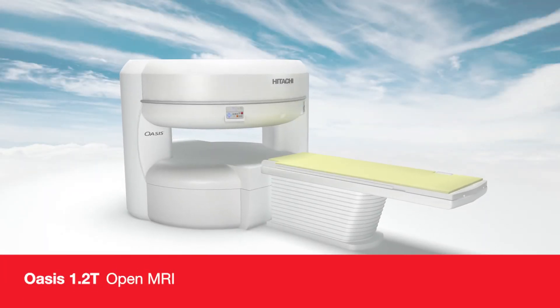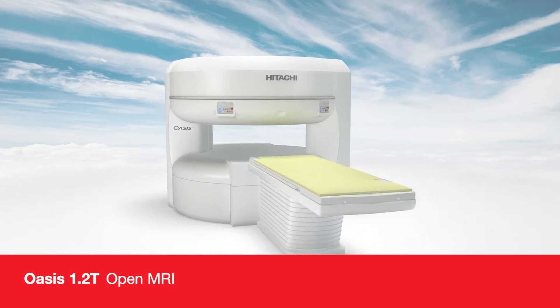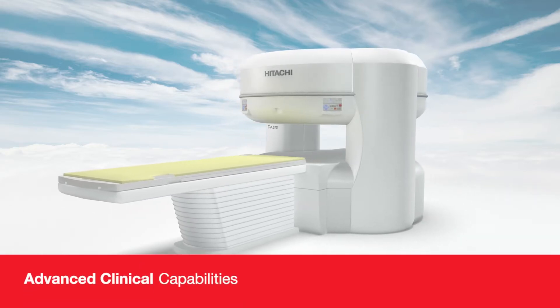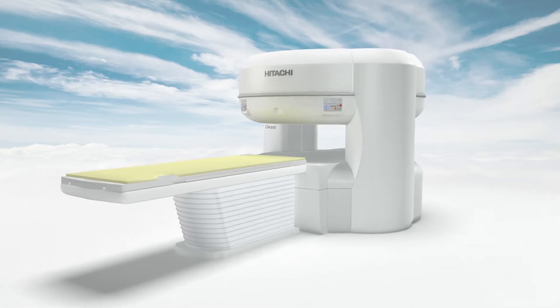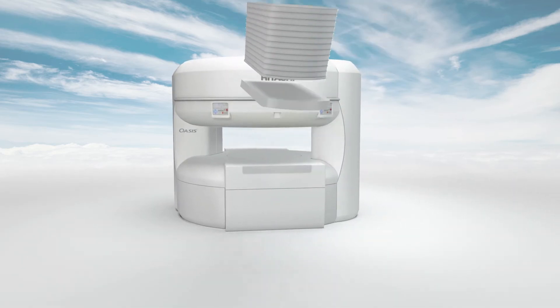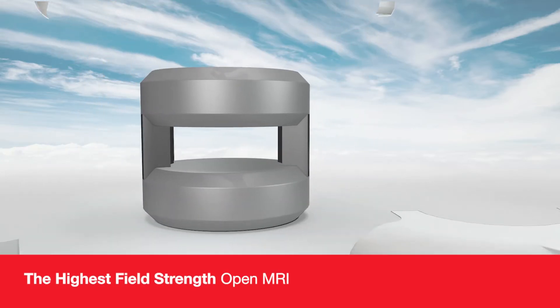Welcome to the virtual tour of the OASIS 1.2T open MRI system. A unique achievement in high performance imaging that offers unmatched patient comfort with the industry's highest field strength open MRI, offering an exceptional patient experience for even your most challenging patients. With its 1.2T superconducting vertical field magnet, OASIS is the highest field strength open MRI in the world.